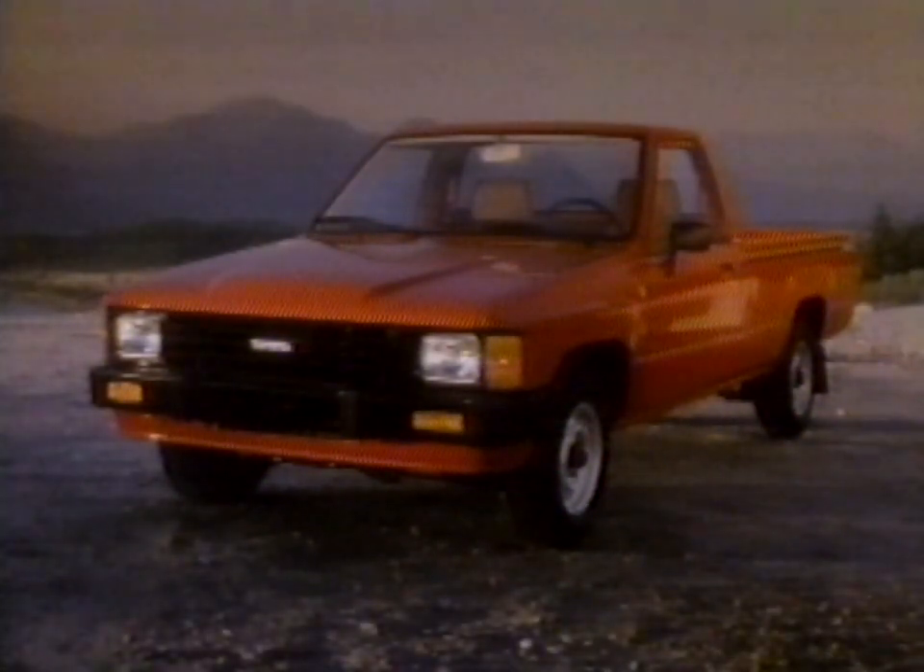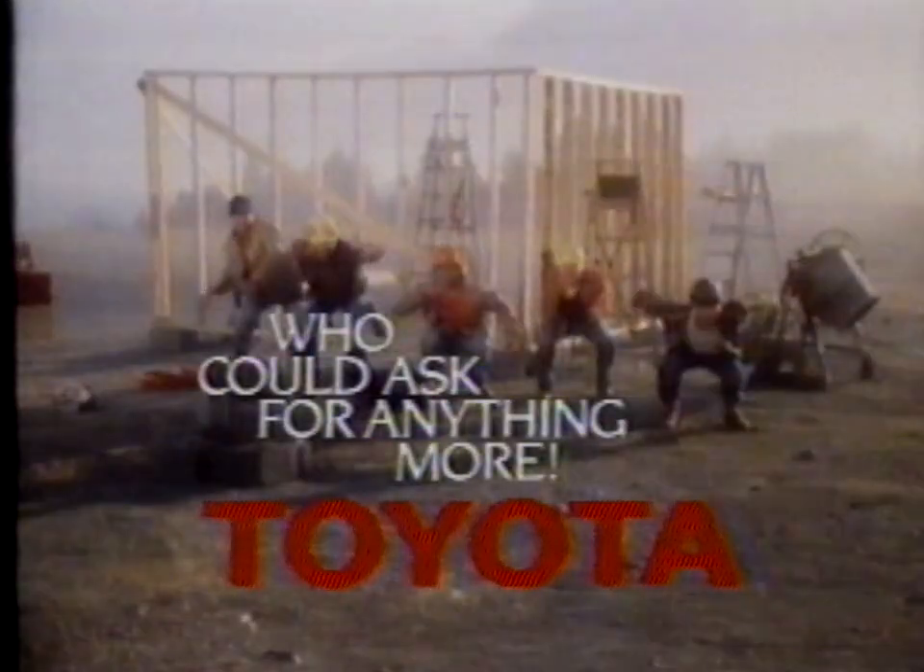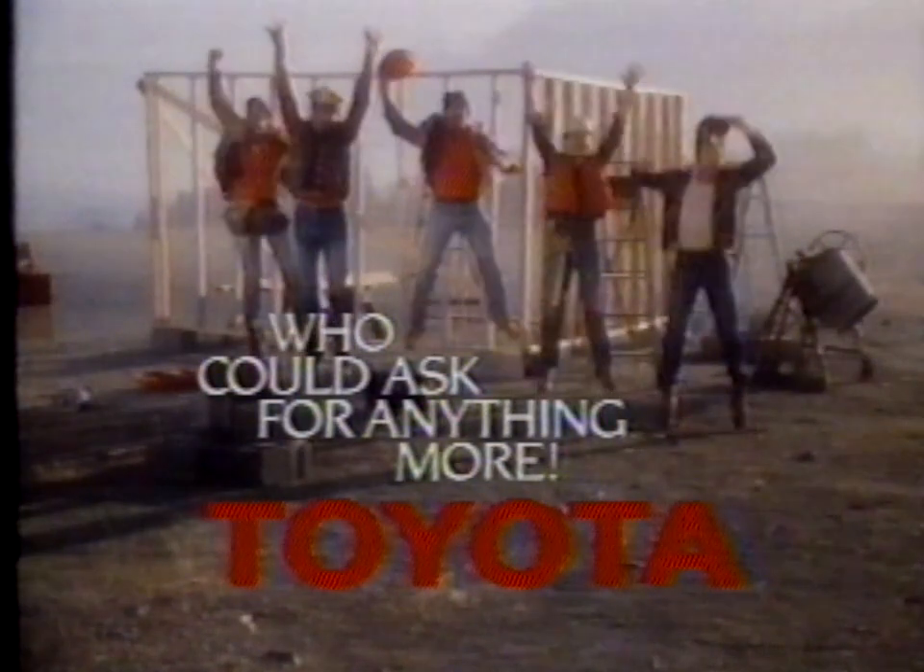Whatever the shape, Toyota trucks work hard. Rugged Toyota trucks, the solid choice. Who could ask for any more? Toyota!